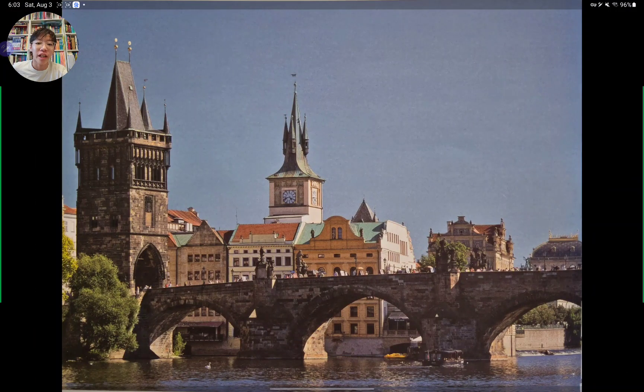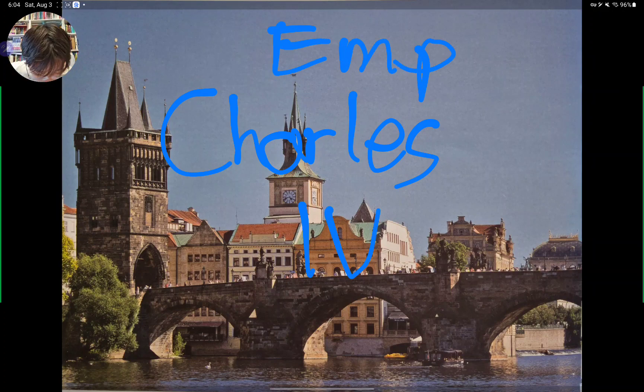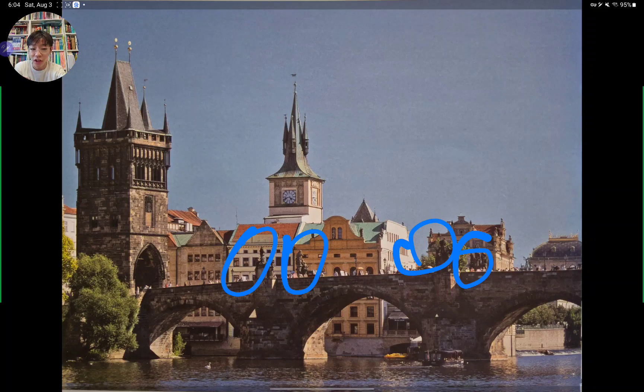Next up we go to Prague, which is in the Czech Republic. This is the Charles Bridge, because it was commissioned to be built by Charles the Fourth — he was the emperor of Prague back then. He told people to build it. Not a lot of people actually thought it would stay sturdy, but later we found out it did, and there are a bunch of statues on the sides to decorate it, which is awesome.